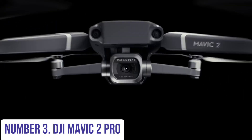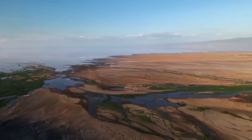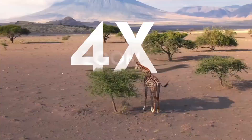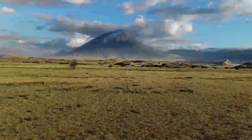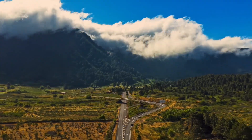Number 3: DJI Mavic 2 Pro. Experience the epitome of aerial photography and videography with the DJI Mavic 2 Pro. This compact yet powerful drone redefines the possibilities of flight, capturing stunning 4K footage and 20-megapixel photos with a Hasselblad L1D-20C camera. Equipped with a 1-inch CMOS sensor, it delivers unparalleled image quality, vibrant colors, and enhanced light sensitivity, ensuring every shot is breathtakingly detailed. The Mavic 2 Pro boasts an impressive flight time of up to 31 minutes and a maximum speed of 44 miles per hour, providing ample time and agility to capture the perfect aerial shot.